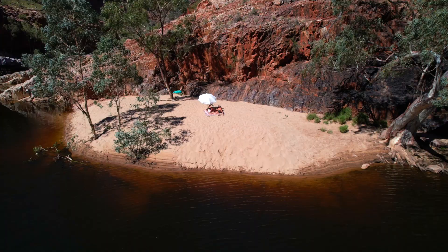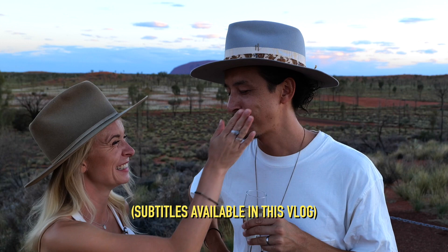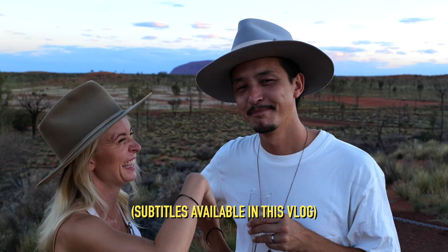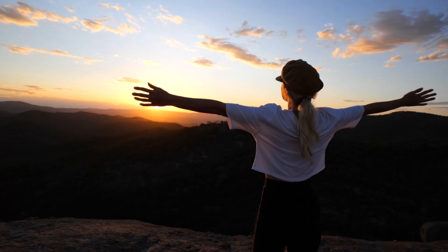We're James and Alex. We travel full-time ticking off places around the world and sharing with you our experiences in each place. We are road-tripping around Australia exploring everything there is to see and do across this beautiful country.